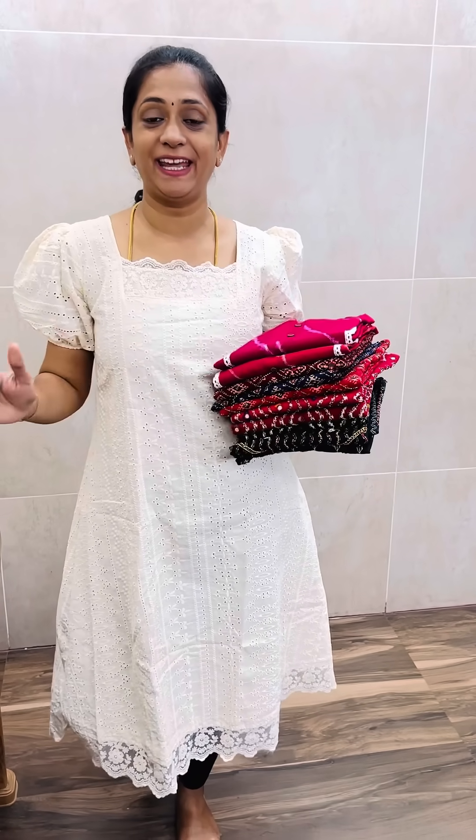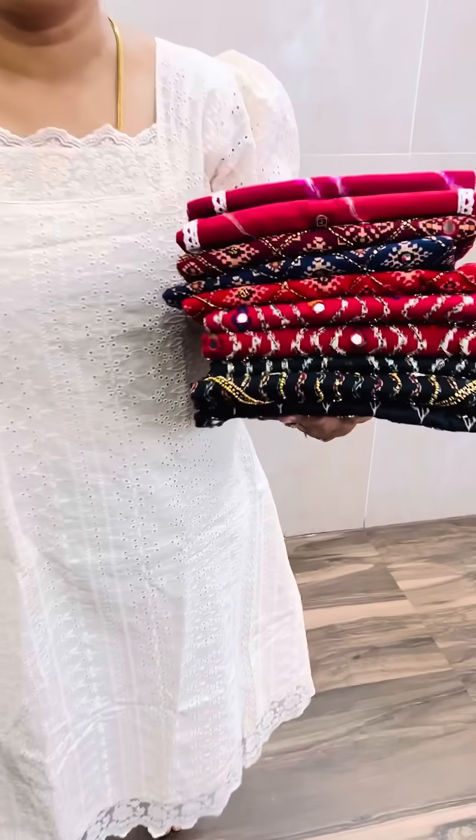Hello, this is Aishwarya from Shriyadha Cotton House. In today's video, we have beautiful offer sale products.